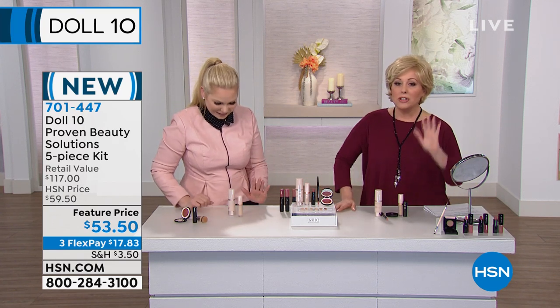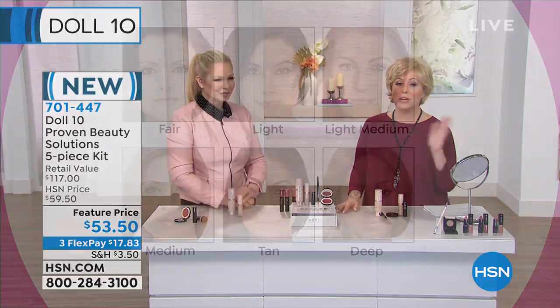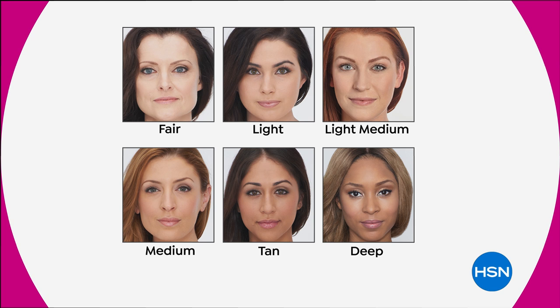We also have a lip liner, the Hydrolux lip which is hydrating, and then the cheek color — all of it for $17.83. Let me tell you about the color choices, because here's where the story gets crazy. We have fair, light, light-medium — that's what I wear — medium, tan, and deep, but they're very limited. We got a few of them.